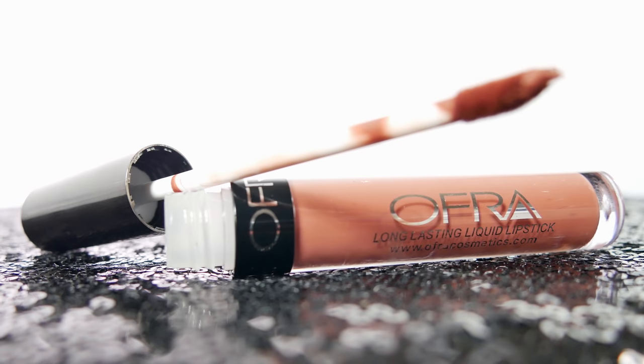The second thing you're actually getting in the box is this little guy right here. This is the Ofra Long Lasting Liquid Lipstick in Veronica. I have it on my lips today along with a little bit of gloss over top of it, but it's actually very gorgeous. Ofra lipsticks are known to be not really drying, not really like that matte crumble on your skin, but they look amazing and I absolutely loved this color.